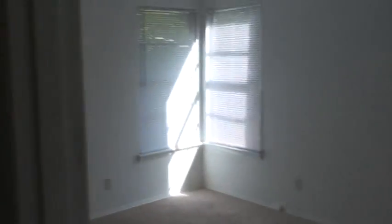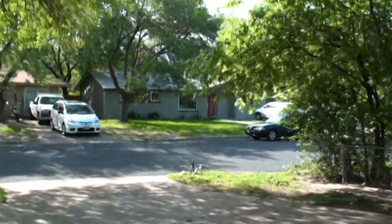Bedroom one. Bedroom two and three look over the backyard. New carpet. Smells like it just got painted. And that's the outside.